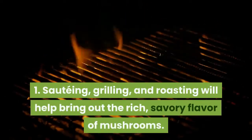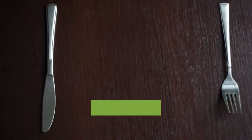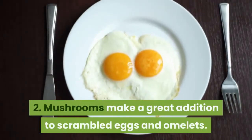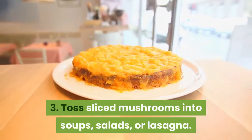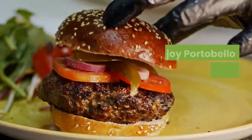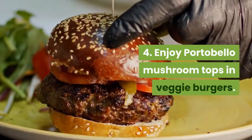Sautéing, grilling, and roasting will help bring out the rich savory flavor of mushrooms. Mushrooms make a great addition to scrambled eggs and omelets. Toss sliced mushrooms into soups, salads, or lasagna.